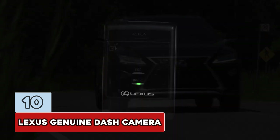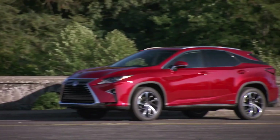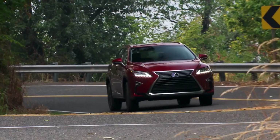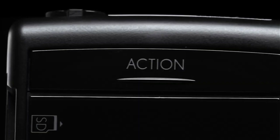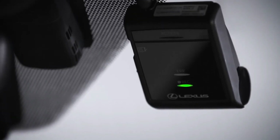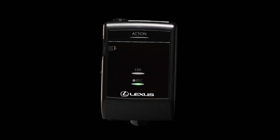Number 10: Lexus Genuine Dash Camera. The Lexus Dash Camera automatically begins recording when the vehicle's ignition power is turned on, so no other action is required. When the green light stays on, the system is activated. A short high-tone beep indicates that startup is complete. Note that the included microSD card must be inserted into the camera for it to function.